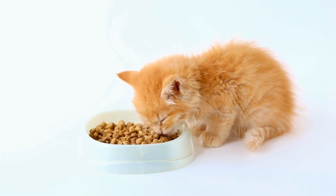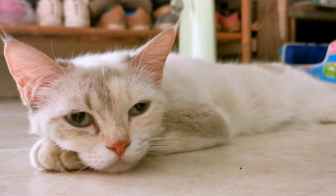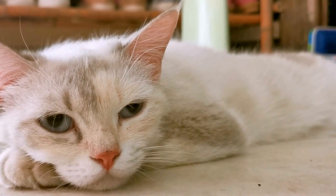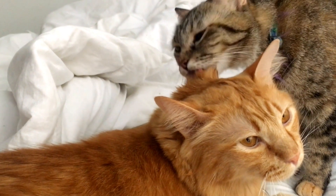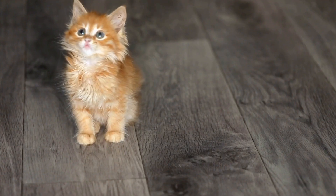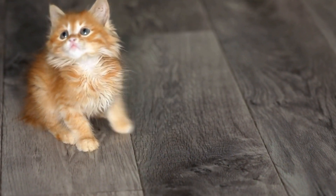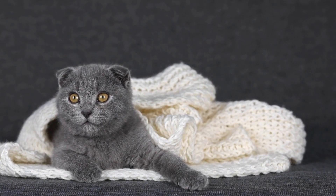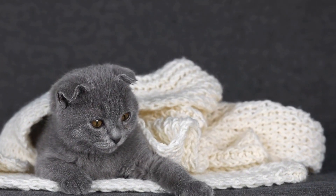In conclusion, while both domestic cats and wildcats hold our interest and love, they possess distinct characteristics that set them apart. Physical appearance, social behavior, habitat, adaptability, and hunting techniques are among the notable differences between these two species. Understanding and appreciating these distinctions help us respect the natural world and appreciate the unique traits of domestic cats and their wild relatives. Let us continue to marvel at the splendor of all feline species and work towards ensuring their coexistence with humans in a harmonious manner.